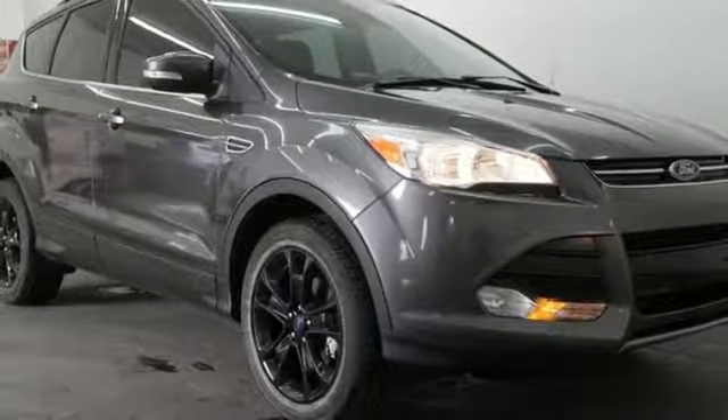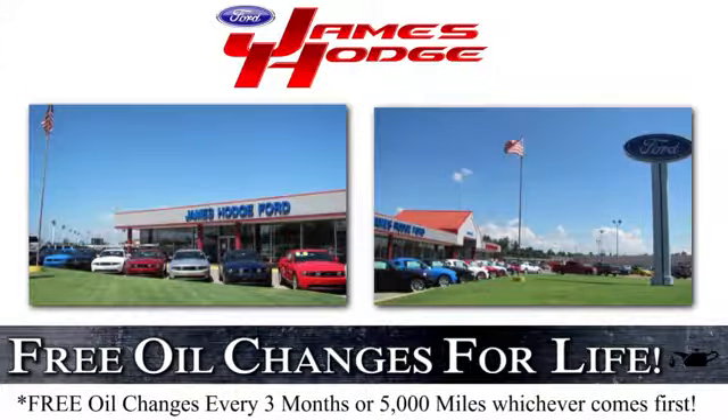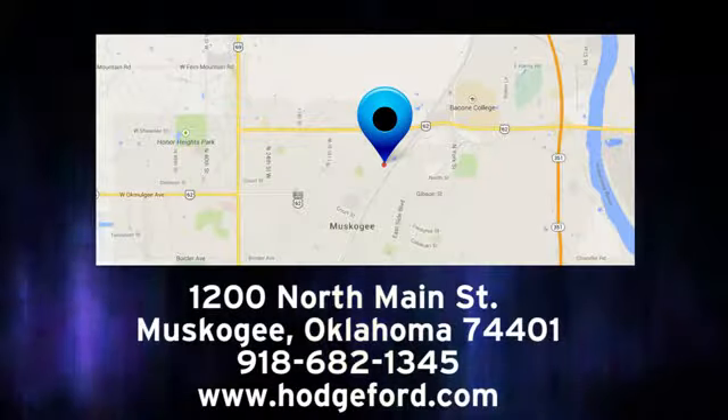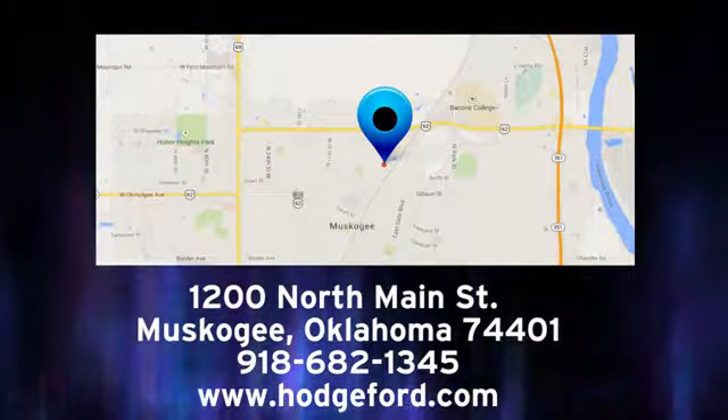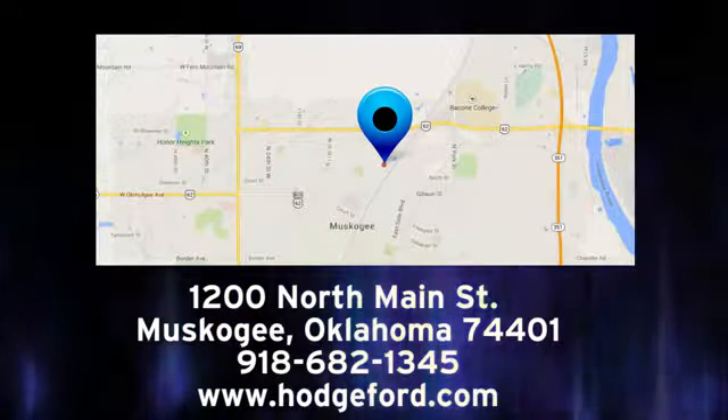Take it for a test drive today. For free oil changes for life, come to James Hodge Ford Lincoln. We are conveniently located just a short ride from Tulsa, down Highway 51 at 1200 North Main Street in Muskogee, Oklahoma.